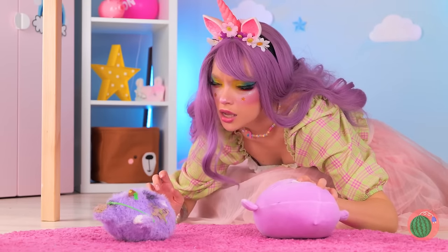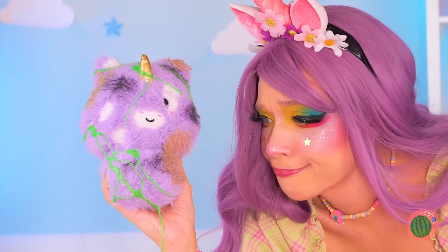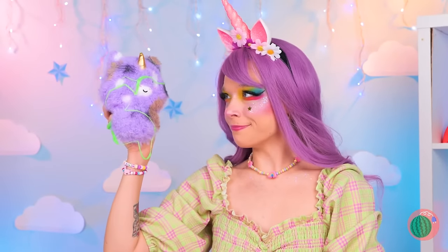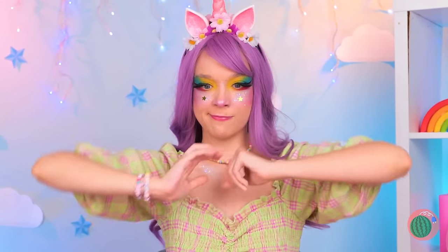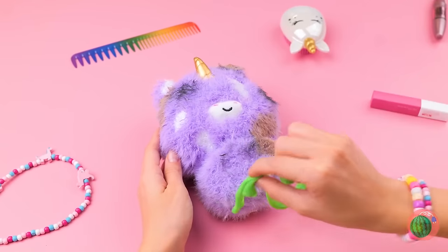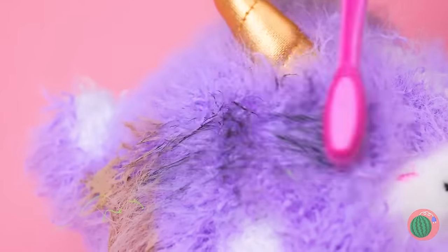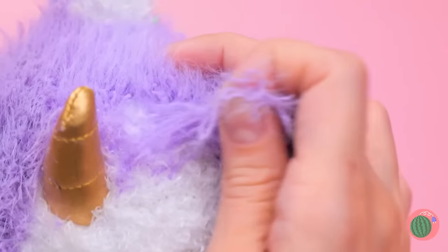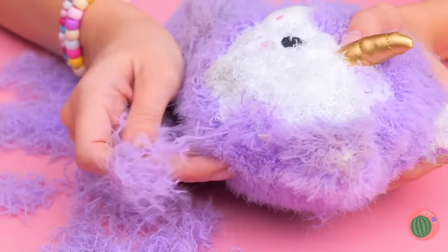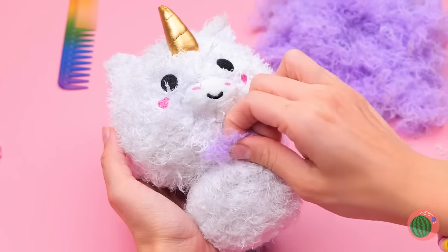Someone's got a case of butterfingers! That toy's seen better days! This is gonna take a whole lot of elbow grease! Ditch the slime and let's get scrubbing! Uh-oh, his fur's coming out! A nice shave's always in style!